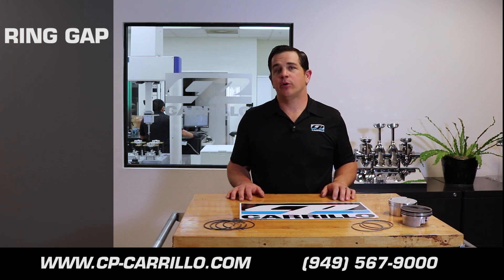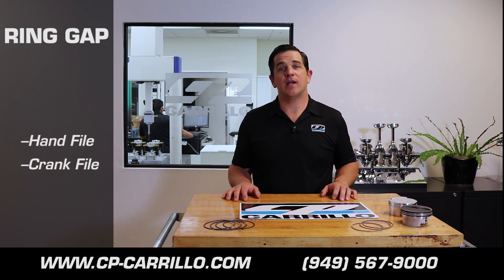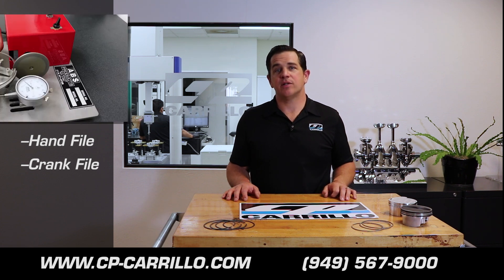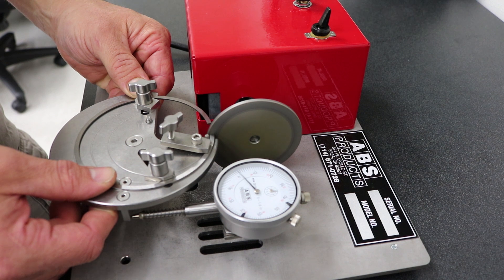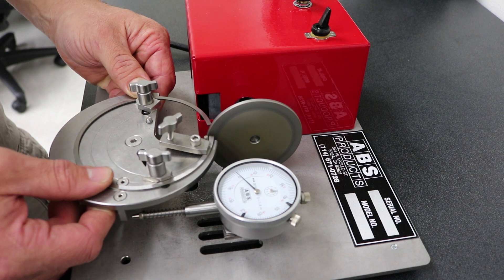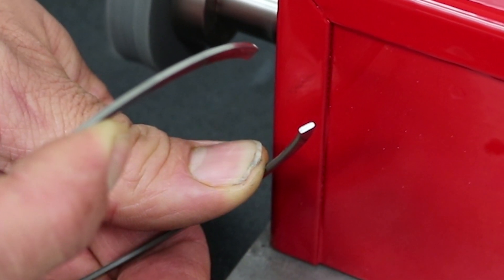When it comes to filing your rings, there's many ways that you can do it. You can do it with a hand file, you can do it with an old crank file, or you can use one of these really nice modern ring filers that you can purchase at ABS Product. This machine produces the finest and straightest ring gap out of anything that we've seen coming through the door. Improperly gapping your rings can cause failures, and having the correct tool to do the job makes such a big difference.